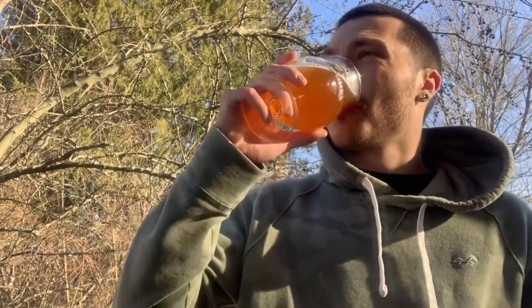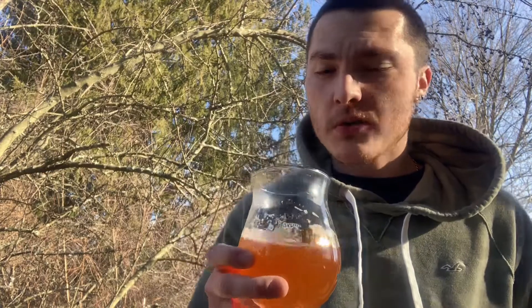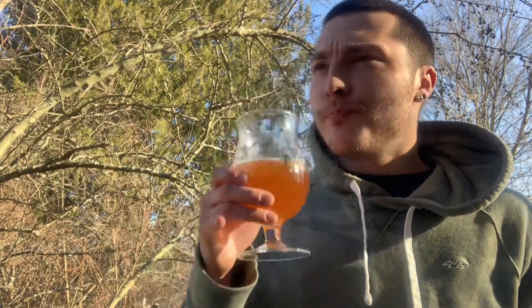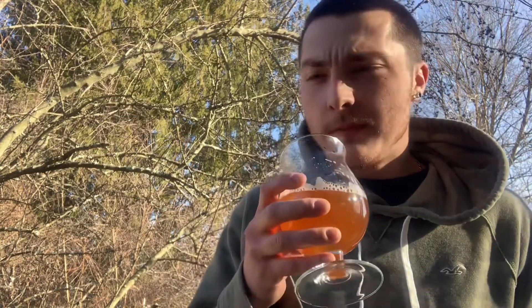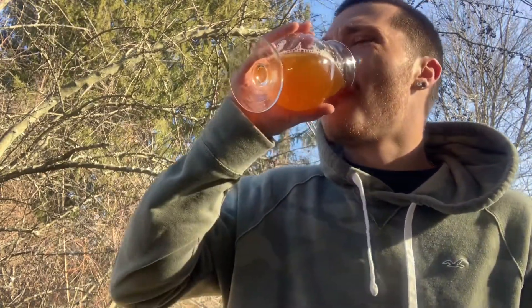Going for the taste — some caramel malt, so it's pretty sweet. It's got a pretty good bitterness to it, a nice bitter finish, citrusy, and pretty bready. Up front you definitely get the mango and lots of passion fruit. Just a little bit of papaya — I'm getting more mango and passion fruit than papaya.